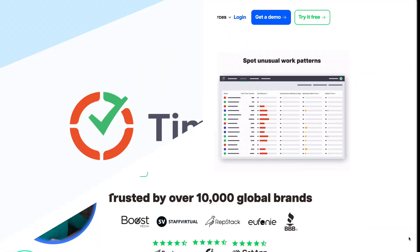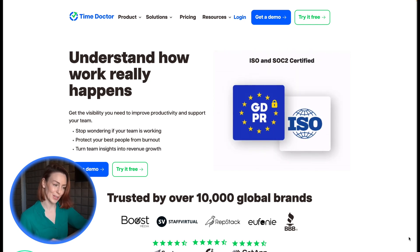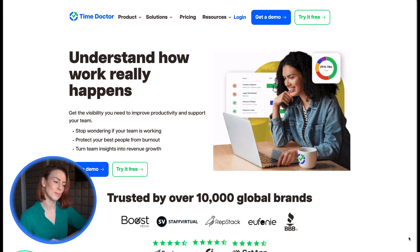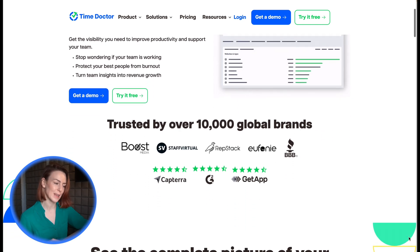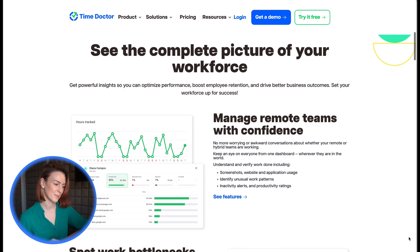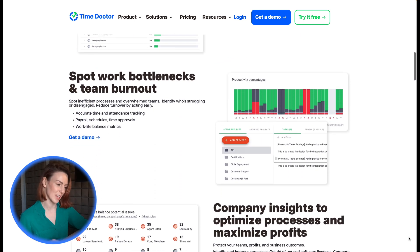If you manage remote customer support teams, TimeDoctor is your best bet. It integrates directly with customer service tools like Zendesk and Intercom and includes silent monitoring for discrete productivity tracking and web and app usage metrics to identify inefficiencies. TimeDoctor helps support teams stay productive without intrusive oversight.